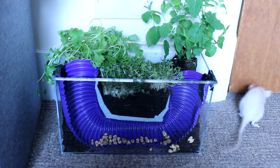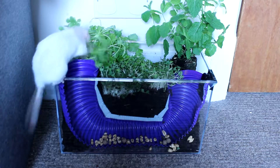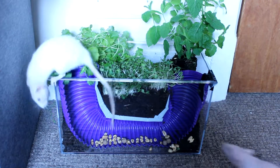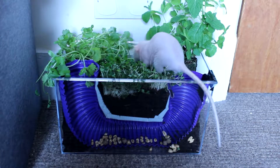In nature, rats live in burrows, so it's not surprising that pet rats also enjoy digging. Since this is my rat's first time in a digging box, I added the tunnel to encourage natural burrowing behavior and used puffed wheat as an incentive. The rats also enjoy eating the plants on the surface.